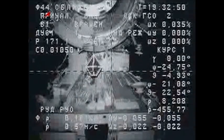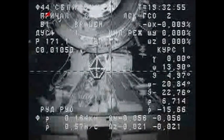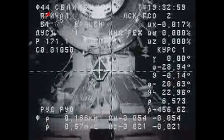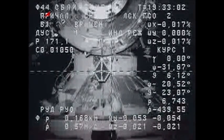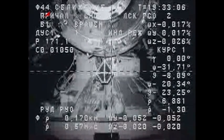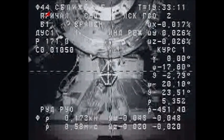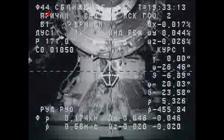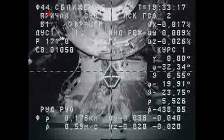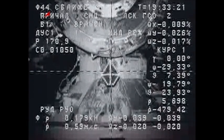Loud and clear. We have pretty bad quality video — if you could provide continuous commentary, that would be wonderful. I'm dampening the angular rate. I see the line of sight and the crosshairs are aligned.